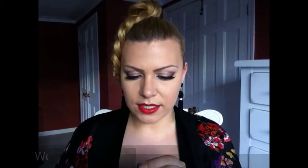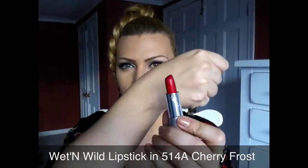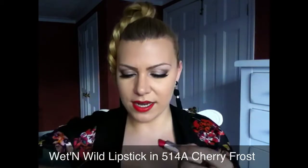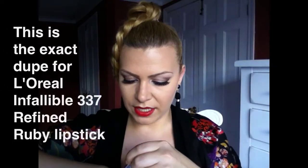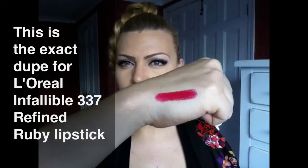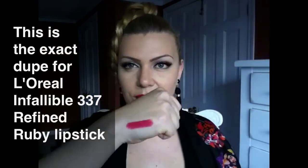So I'm going to start with the Wet n' Wild. This is Cherry Frost by Wet n' Wild — it's a fiery, beautiful red. I'm going to swatch them on my hand. I believe it has a little blue tone. Very beautiful, amazing pigmentation lipstick.